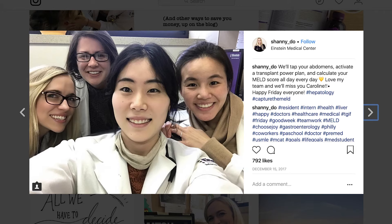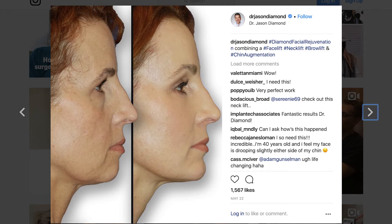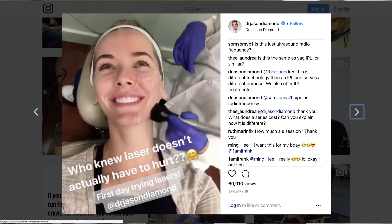One way to create compelling images for your Instagram profile is to focus on behind-the-scenes parts of your practice or showcase patient results — either through procedure videos or patient testimonials. Anything that gives potential patients a sense of what you do as a provider and how you interact with patients is great.